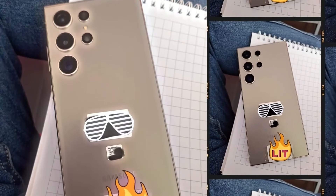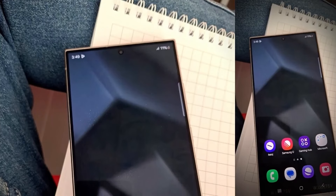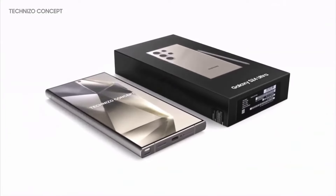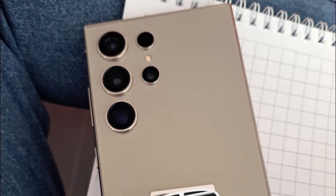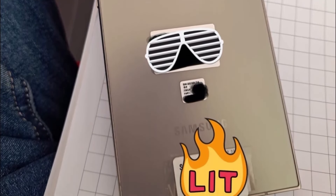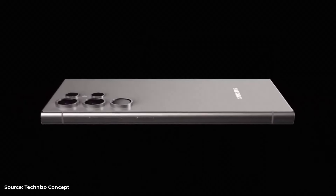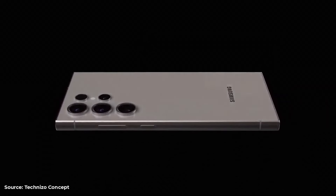Exquisite design and build: The S24 Ultra marks a significant shift in design philosophy for Samsung. The transition to a flat screen, moving away from the curved edges of its predecessors, is not just a stylistic choice — this change enhances the phone's structural integrity, making it more resistant to the rigors of daily use. The sleek gray color and matte finish lend an air of sophistication, while the introduction of a titanium frame offers a lighter yet sturdier build, adding comfort and durability.